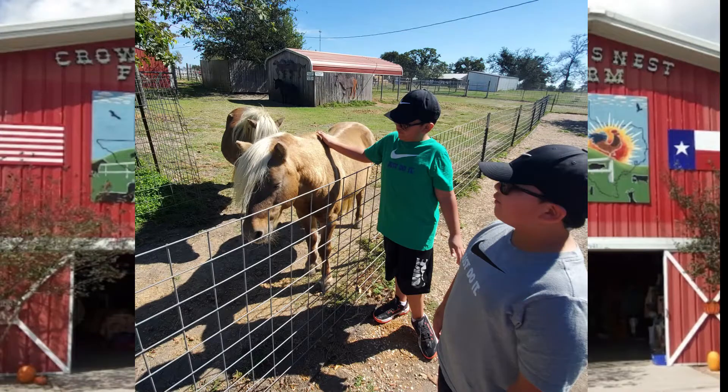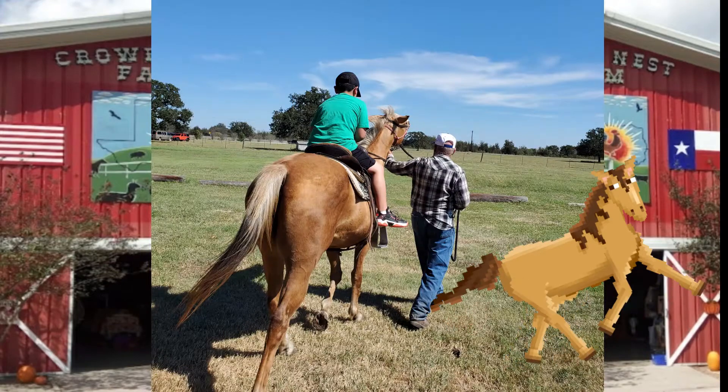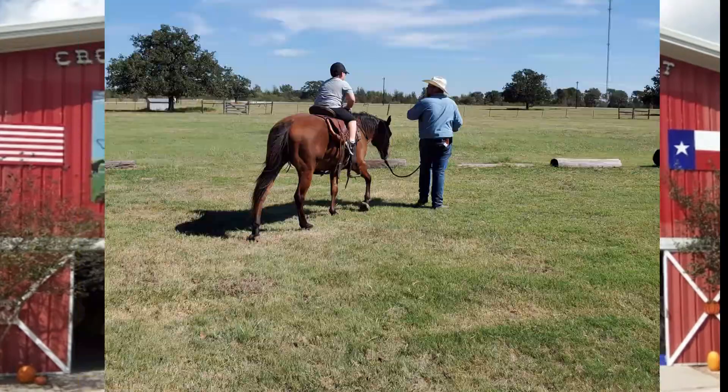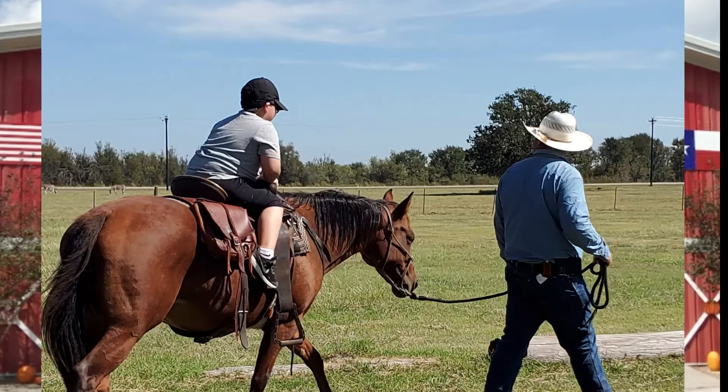That's some ponies that we pet. That's me riding a horse. My brother riding a horse. That's another picture of me riding a horse. That's my brother riding a horse. Those ponies. Then that's another picture of my brother riding a horse.